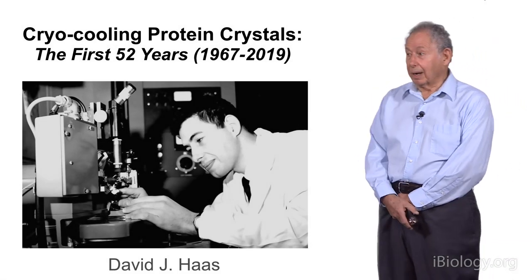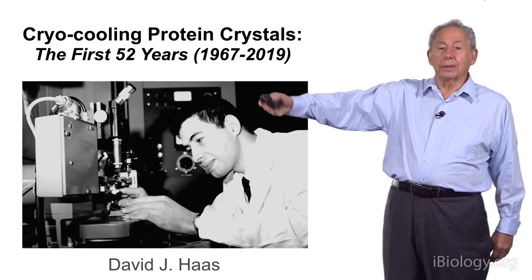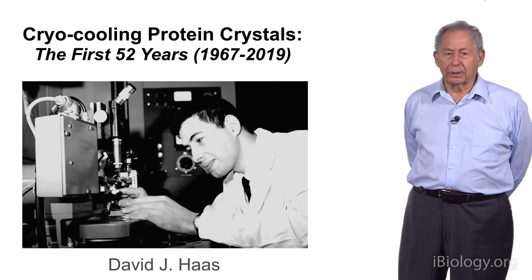Hello, my name is David Haas, and as you can see from the title, the subject is going to be cryocooling protein crystals and other macromolecular crystals.